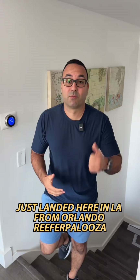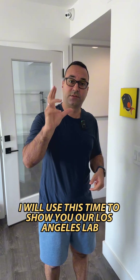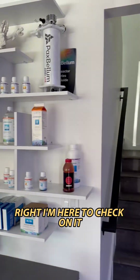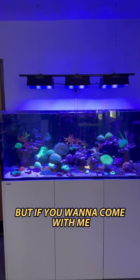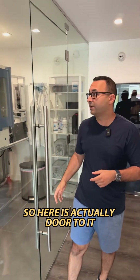Just landed here in LA from Orlando — with a Palooza — and we have a 12-hour layover here. I'll use this time to show you our Los Angeles lab. I'm here to check on it; I normally do that when we're landing in Los Angeles anyway, so the layover timing works out pretty well. Come with me and I'll show you — here is actually the door to it.